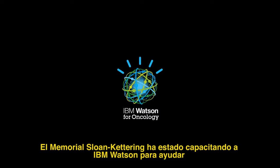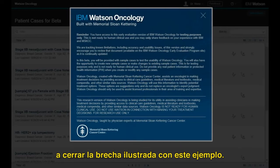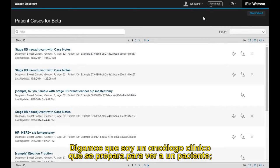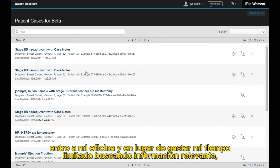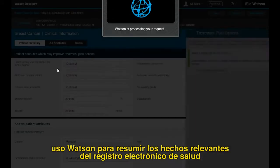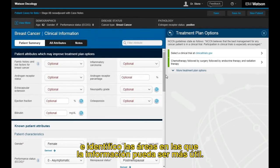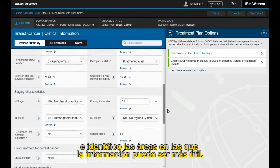Memorial Sloan Kettering has been training IBM Watson to help close the gap, as this live system example illustrates. As a clinical oncologist preparing to see a patient, I step into my office and instead of spending my limited time digging for relevant information, I select my patient from the queue and use Watson to summarize the relevant facts from the electronic health record and identify areas where more information may be helpful.